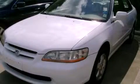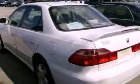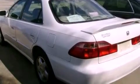This is a 2000 Honda Accord. It has a 3.0-liter six-cylinder engine and a four-speed automatic transmission.